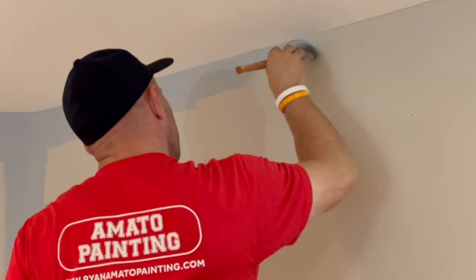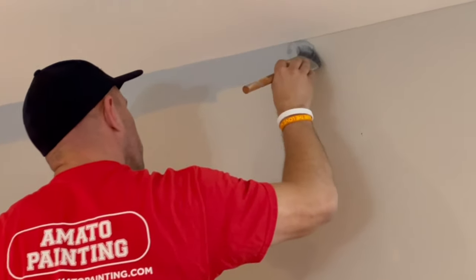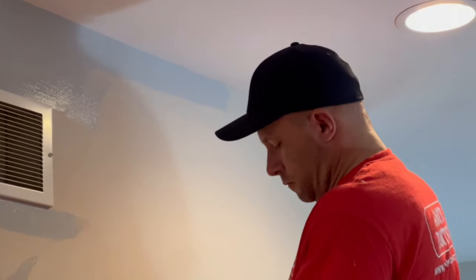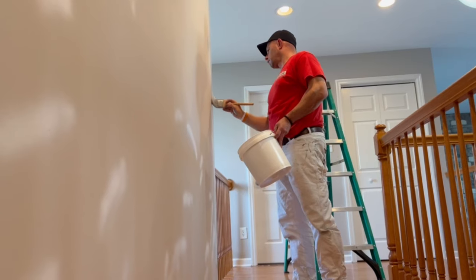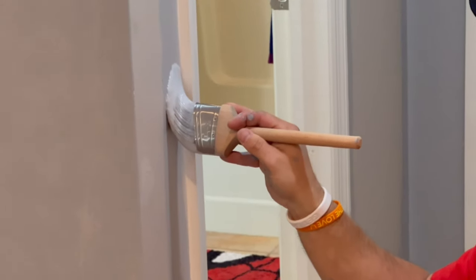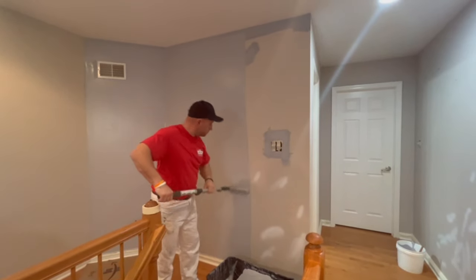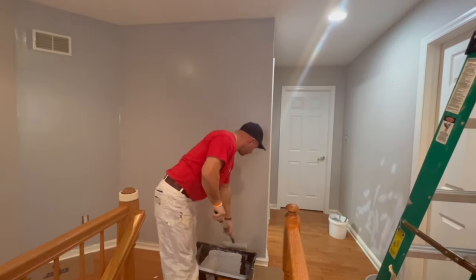Here's my dad beginning to cut in the walls. I will say Behr Dynasty is extremely easy to work with, and you can really tell that once we start rolling it out. Once you start rolling it out, you begin to see how well it covers with its one coat hide.